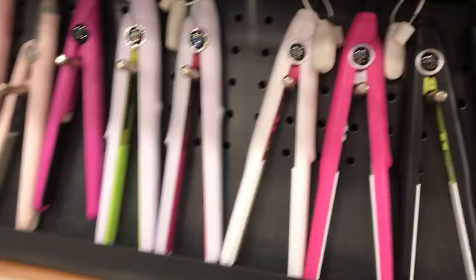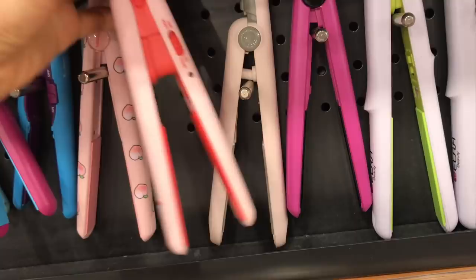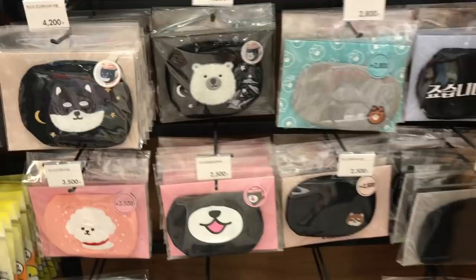Artbox has the cutest little hair dryers and flat irons, but unfortunately they have 240-volt plugs, so when I go back to the US I can't use them. I'm not going to get one, though some do have USB plugs. They also have some Instax mini cameras. Guess what these are — they're hairbrushes! I love them so much, but at 24 US dollars for a hairbrush, I think I'll pass.